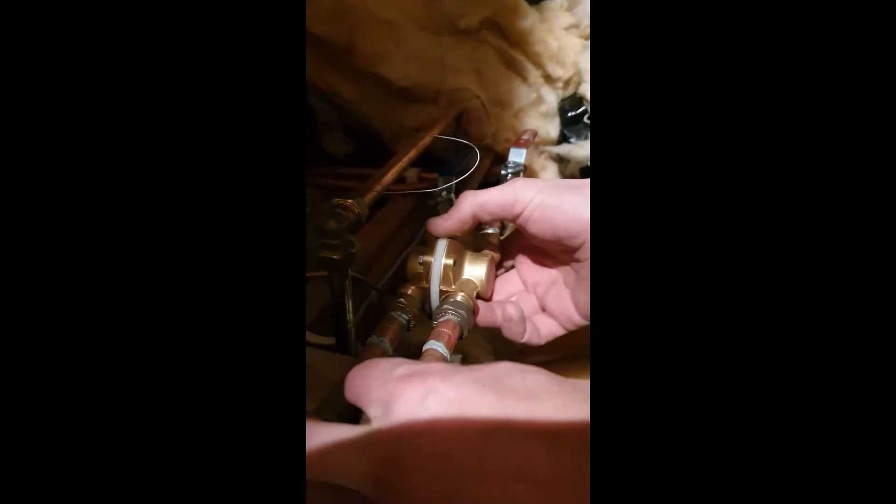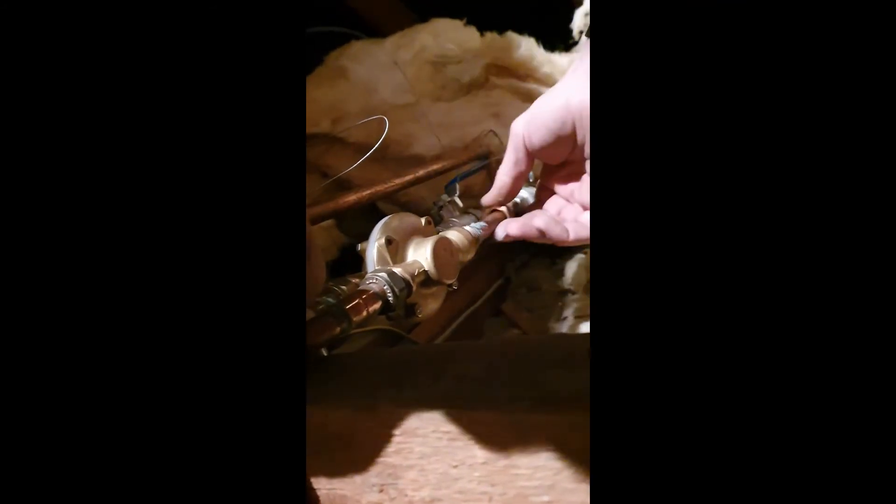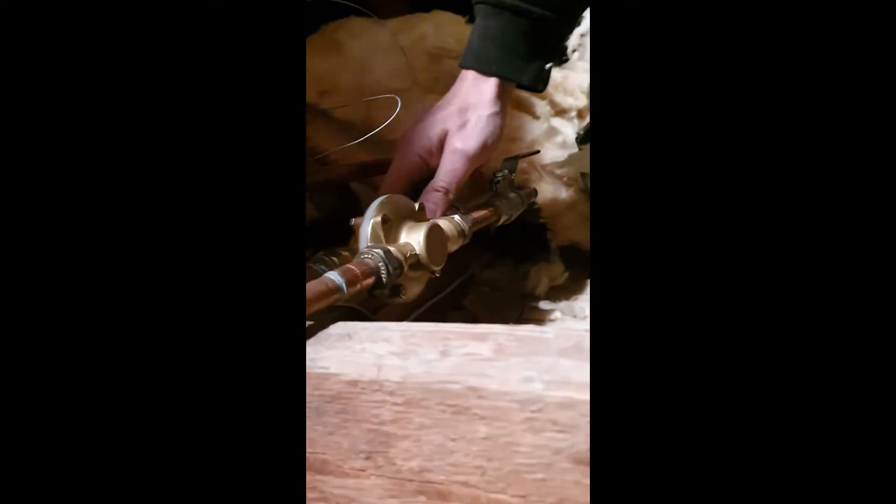There we go, fantastic. We'll do that up and then we can test it to see if the shower works properly.